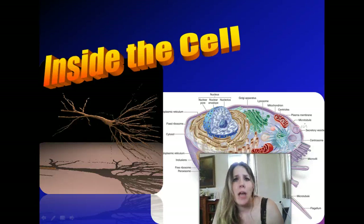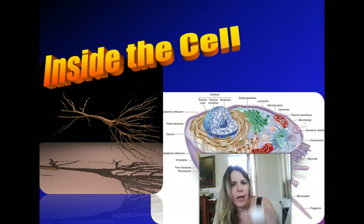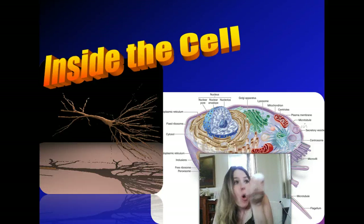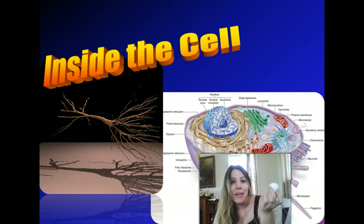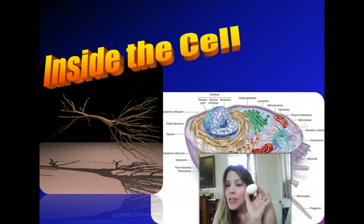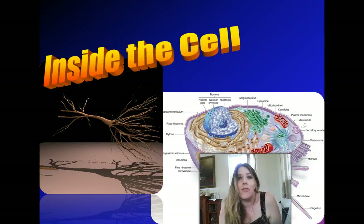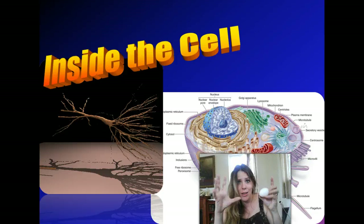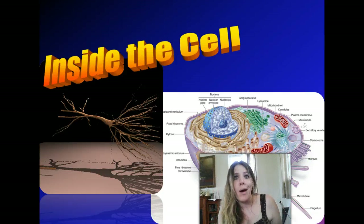You also have macroscopic cells — things we can see with our eye, like a chicken egg. How many of you knew that a chicken egg is only one cell? Isn't that amazing? Yet it has all the same stuff in it, all the same little compartments that do things that the cells of our body have. So what would be the biggest single cell currently on this earth? Chicken cells are pretty big, but an ostrich egg — that thing's about that big, and it's one cell. How amazing is that?